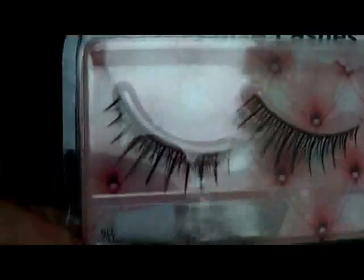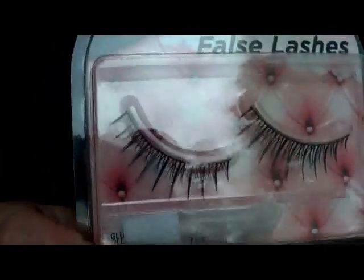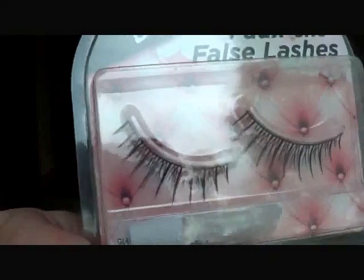That'll give me two pairs of half lashes. And then these ones are more spiky looking — they also have the short strands on the outer edges and then the longer ones in the middle, so that'll give me two more pairs of lashes.